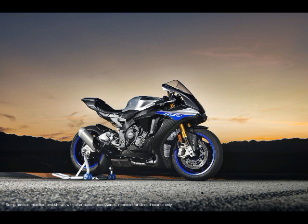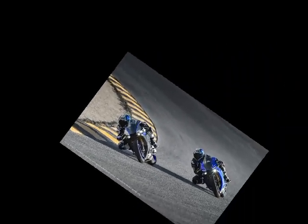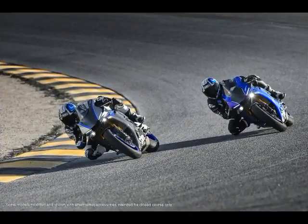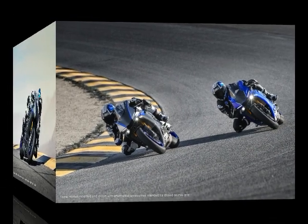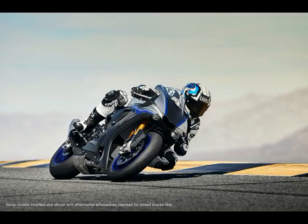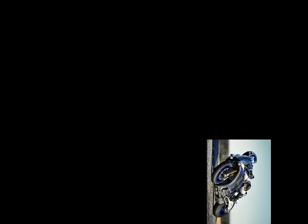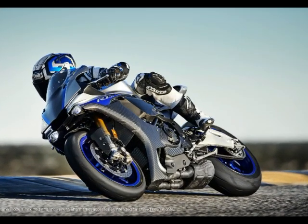The 2018 Yamaha YZF-R1M also gets new Öhlins electronic racing suspension adjustment settings. The 2018 models offer automatic T1 and T2 track modes that focus on adjusting the suspension during braking, cornering, and acceleration. An R1 road setting offers more simplified settings better suited for riding on public streets. The electronic racing suspension will continue to offer three manual modes.